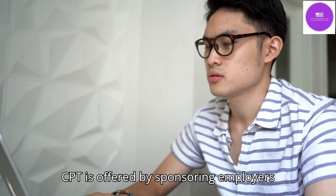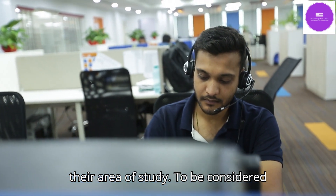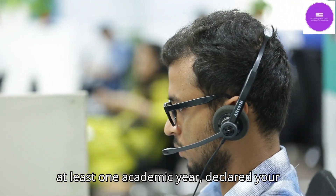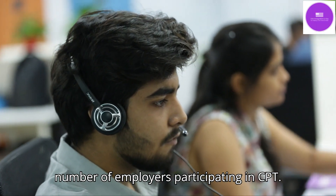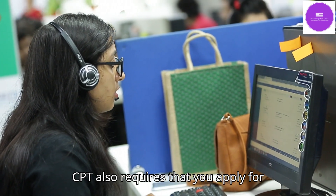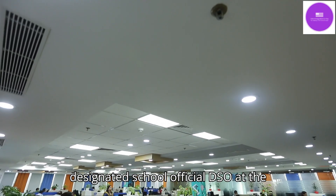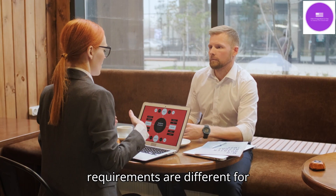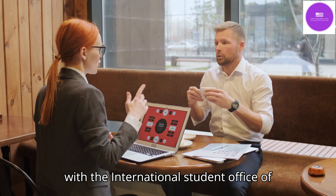Curricular Practical Training (CPT) is offered by sponsoring employers and undertaken by students, typically for credit and to gain industry experience in their area of study. To be eligible for CPT, you must have completed at least one academic year, declared your major subject, and have a job offer from the employer. There may be a limited number of employers participating in CPT. CPT also requires that you apply for authorization at the time of the job offer, which is done by the designated school official (DSO) to check if the job meets CPT requirements. Since CPT requirements differ for undergraduate and postgraduate students, you must check these with your university's international student office.